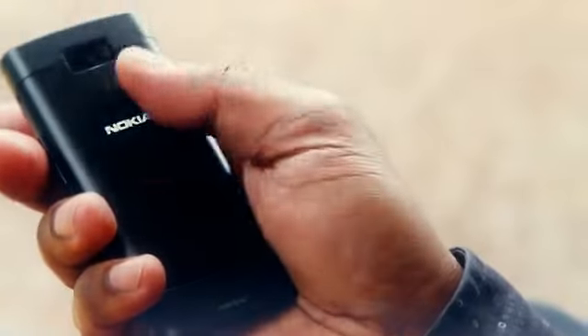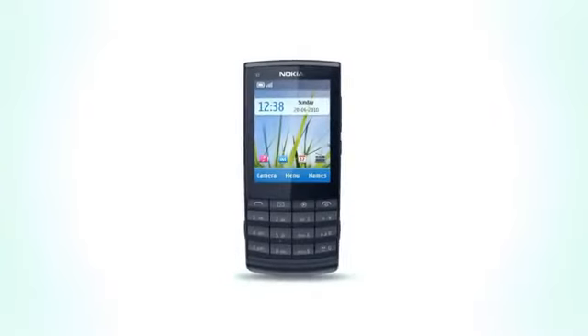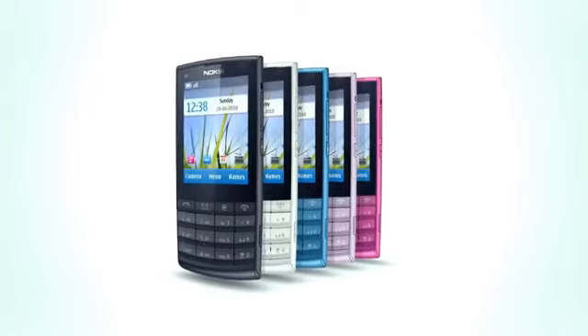The brushed aluminum back feels great in the hand and softens the geometry. It's a beautiful thin phone and comes in five vibrant colors.